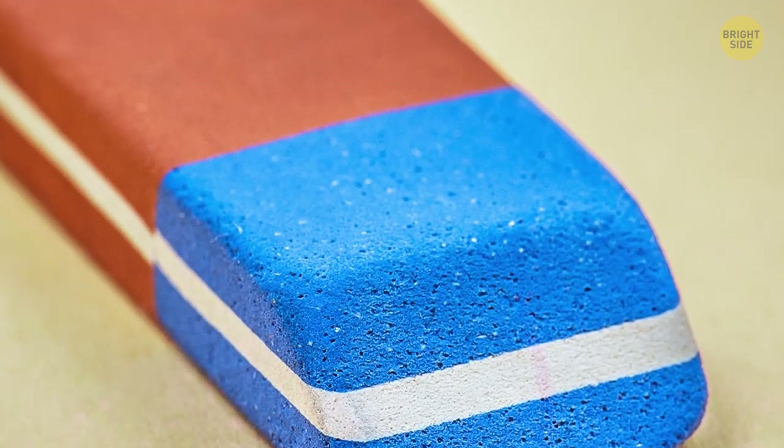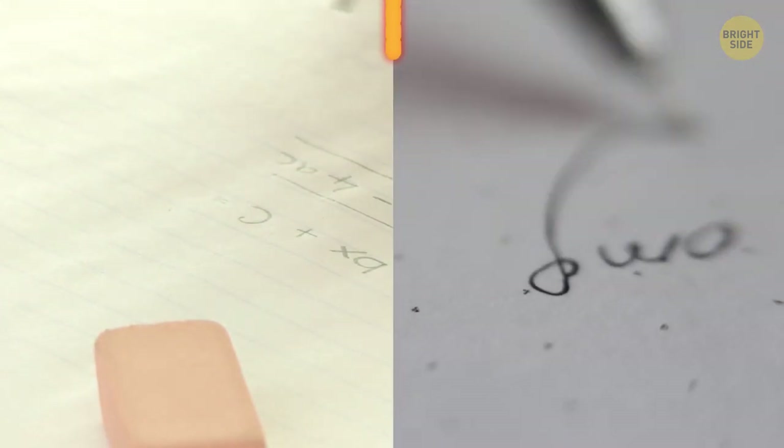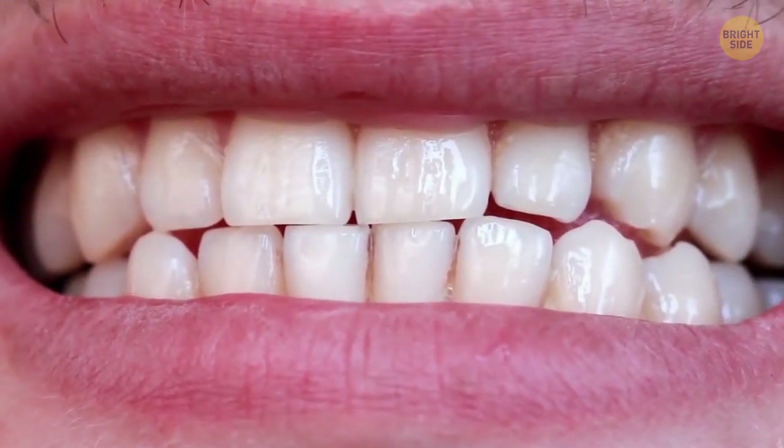It's a myth that the red side of the eraser is for pencil and the blue one is for ink. The blue side gets rid of mistakes on thicker types of paper only — it works for both pencil and even ink, but make sure the paper is thick enough.